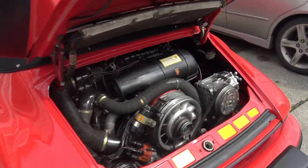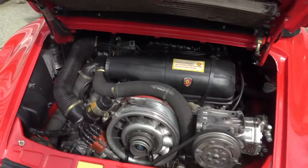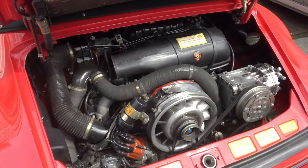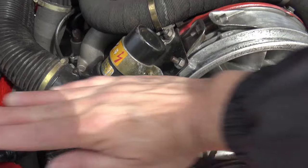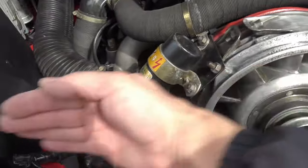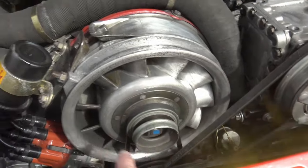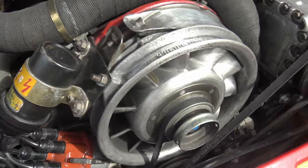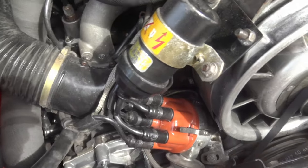Now that we've got the engine compartment opened up, you can see the famous flat six of the 911. It's called flat because the cylinders are all on a horizontal plane — the crank is in the middle and the cylinders go out on each side. This is very iconic. This is the fan with a fan shroud, and this fan blows air over the cylinders to help cool them.